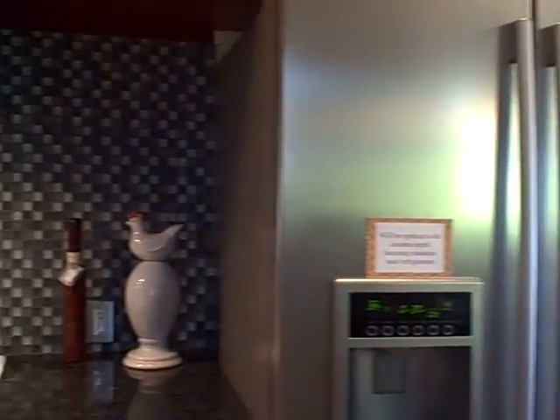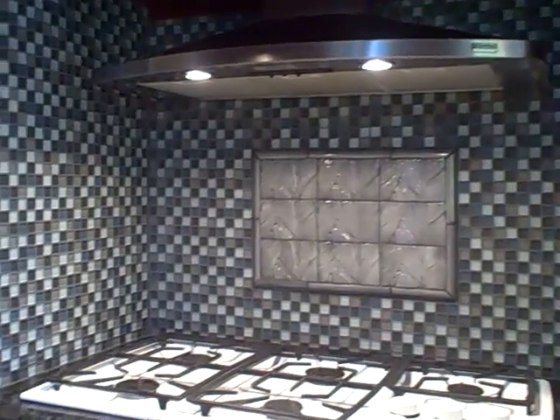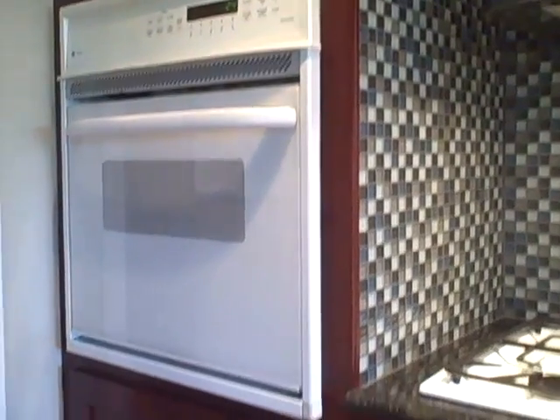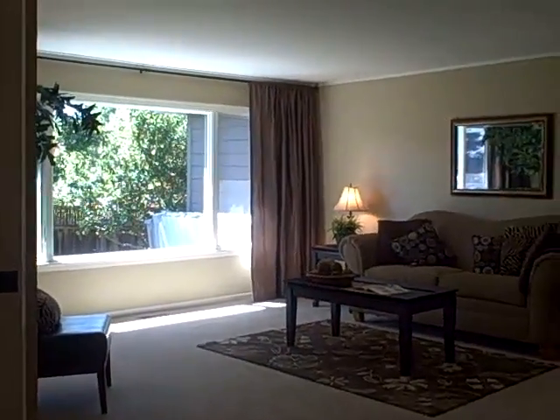The one-car garage is accessed through that door. The garage has a rock climbing wall the young men of this house used to enjoy a lot, and a hidden carpeted lit loft above the garage that the kids used to use as a little hideaway.